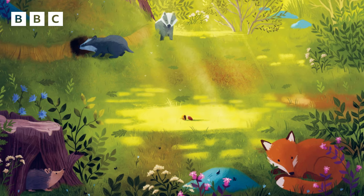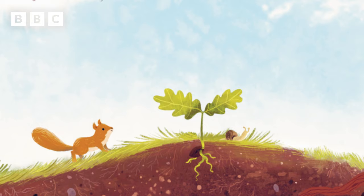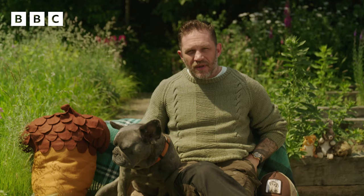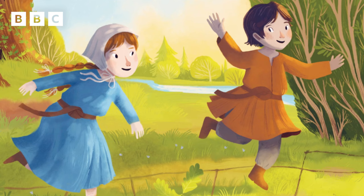Way back in time, a thousand years ago, an acorn on the ground began to grow. Into the earth there sank a wiggly root. And upwards crept a short and slender shoot. Below, a family of badgers slept. While up above, two children hopped and leapt.